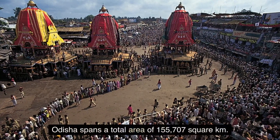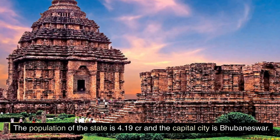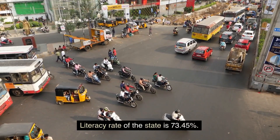8. Orissa. Orissa spans a total area of 155,707 square km. The population of the state is 4.19 crore and the capital city is Bhubaneshwar. Literacy rate of the state is 73.45 percent.